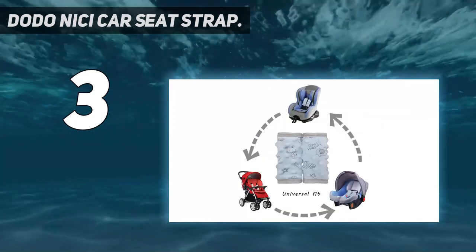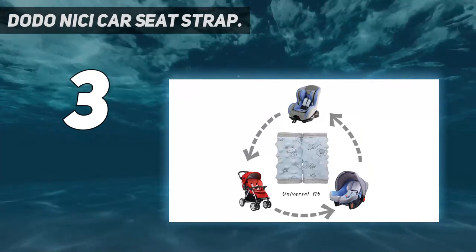Machine washable. Our strap cover can keep your car clean and well organized.